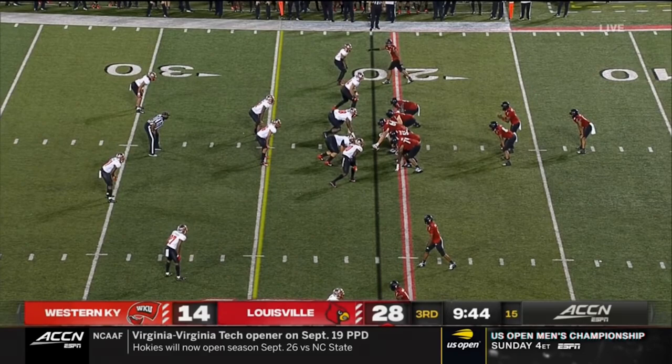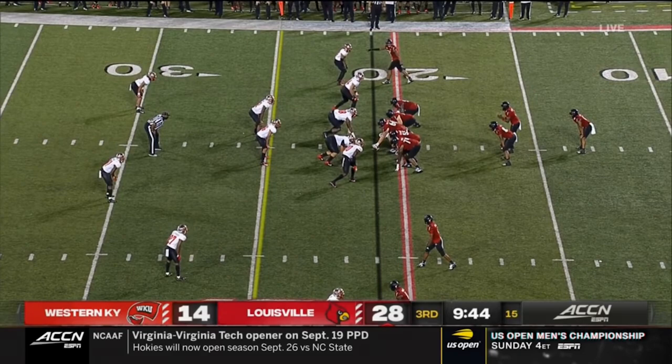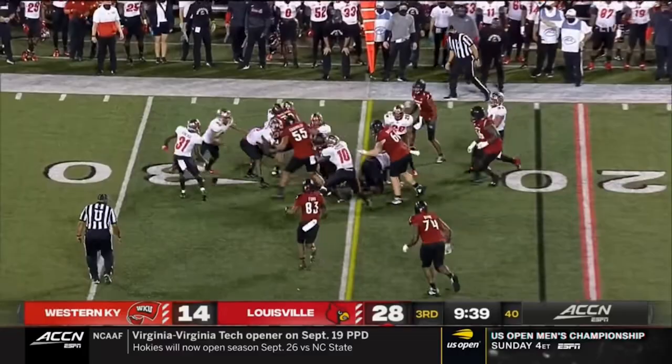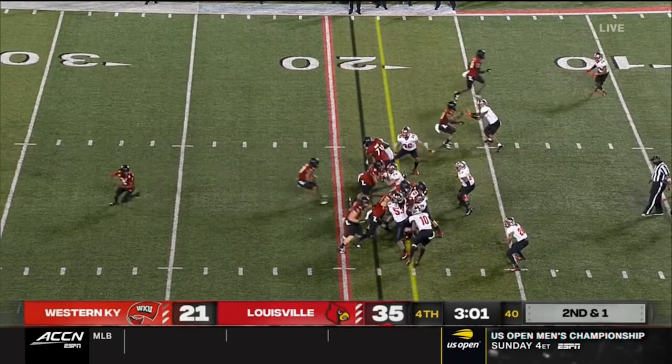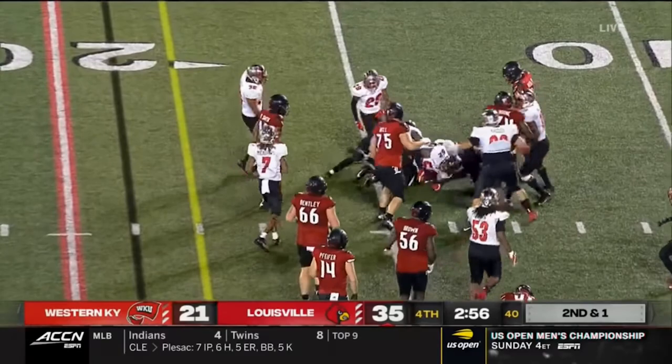Second ground for Des Fitzpatrick, fifth-year senior from Michigan. Hawkins probing the right side, he'll have another Louisville first down, plunging across the 30. Almost 350 yards through the air, 21 more on the ground. Hawkins tries to pop it outside, he'll pick up the first down at the 14-yard line.